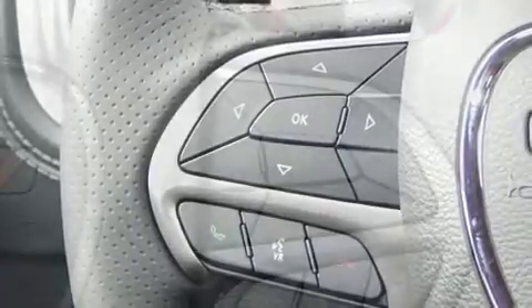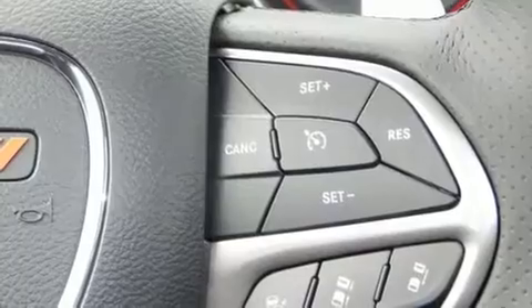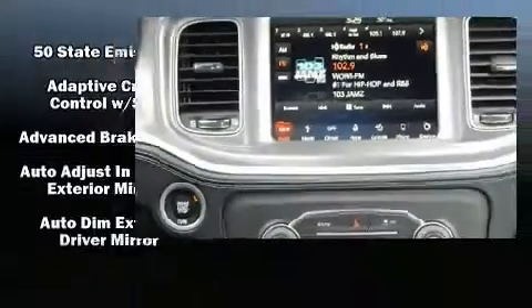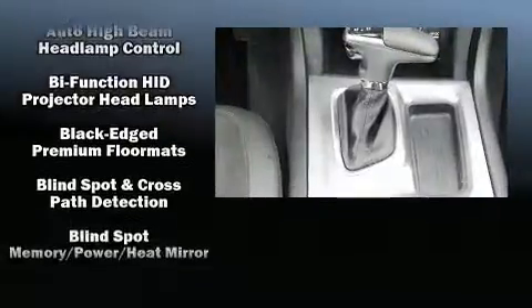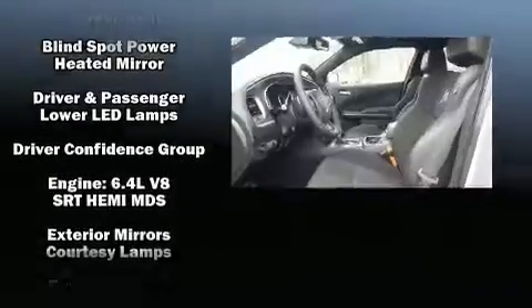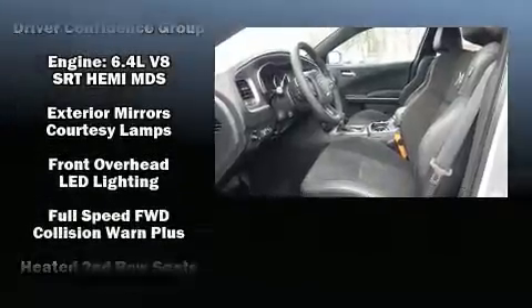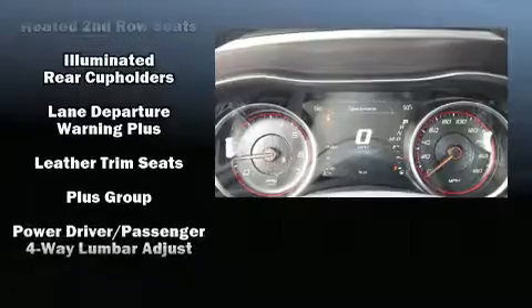Dodge also prioritized safety and security with features such as dual front-impact airbags with occupant-sensing airbag, head curtain airbags, traction control, brake assist, anti-whiplash front head restraints, ignition disabling, an emergency communication system, and four-wheel disc brakes with ABS.